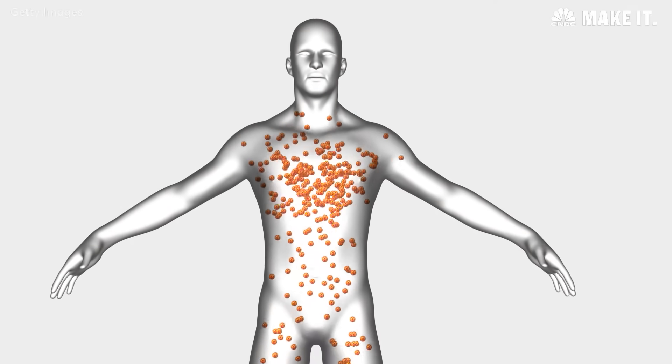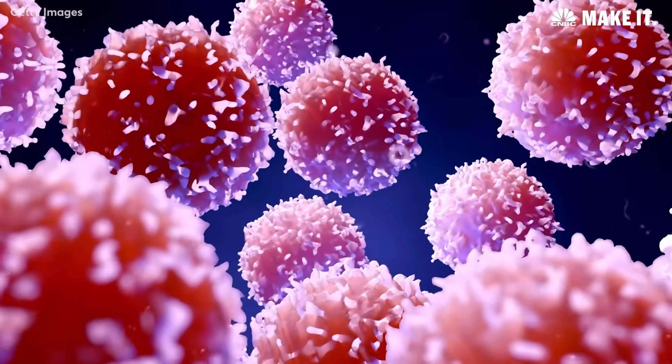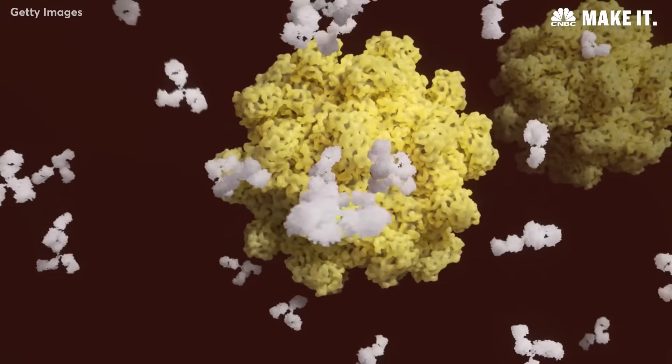With the immune system, we have skin and that keeps us safe most of the time, but occasionally some bacteria and virus gets in and our immune system has this immediate response — and that's exactly how Darktrace fights cyber threats.